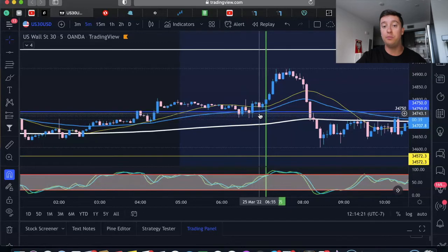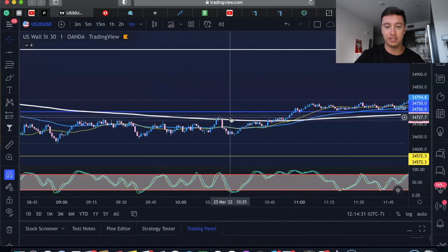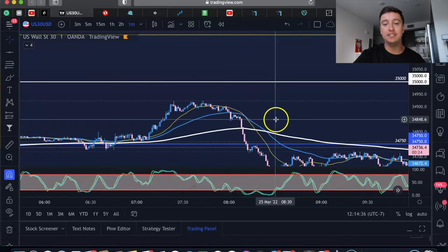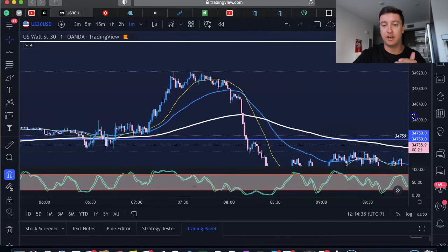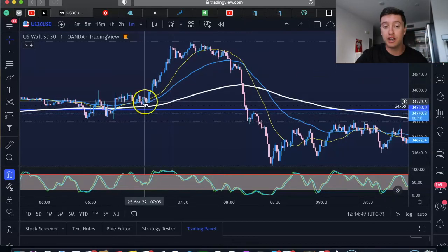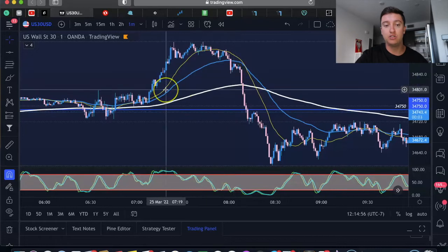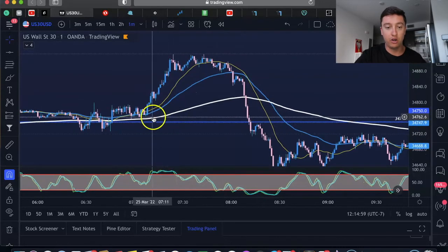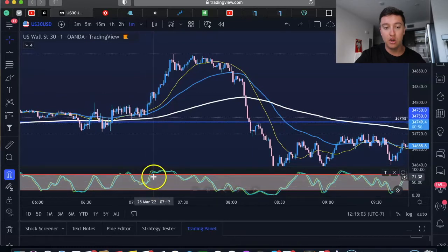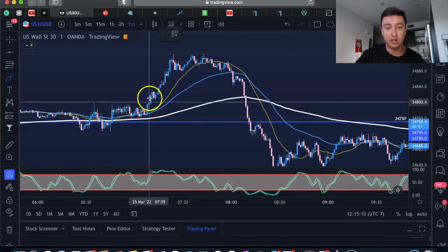Someone asked me to show a quick scalping strategy, so I want to walk you through one. For this we're using the one-minute chart on US 30. I look for an overall uptrend or downtrend, then watch for V-shaped higher lows or lower highs. I'm also using stochastics — if it's oversold or crossing under I'll buy; if it's crossing over I'll sell.